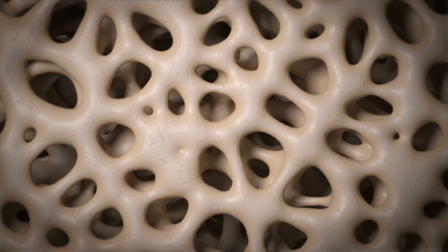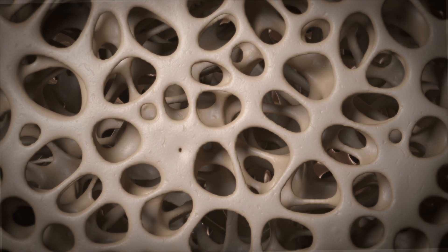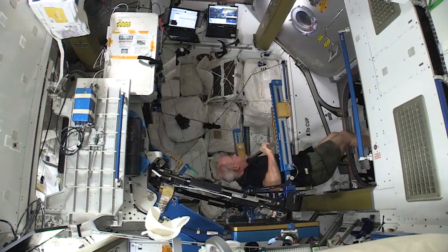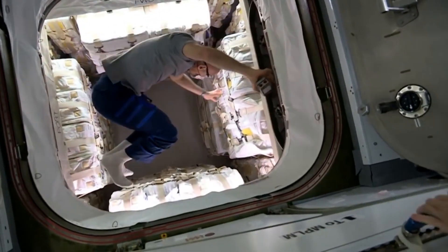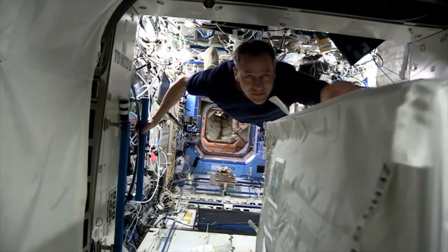Early on we noticed that bone density was changing — decreasing in astronauts — meaning their bones were getting a little bit weaker the longer that people stayed in space. If you're not using them and applying stress to them, they'll get weaker. They're only as strong as they need to be because it takes energy to keep our bones strong.